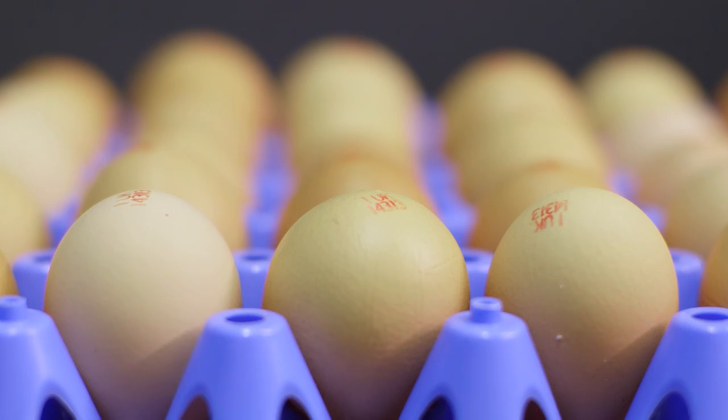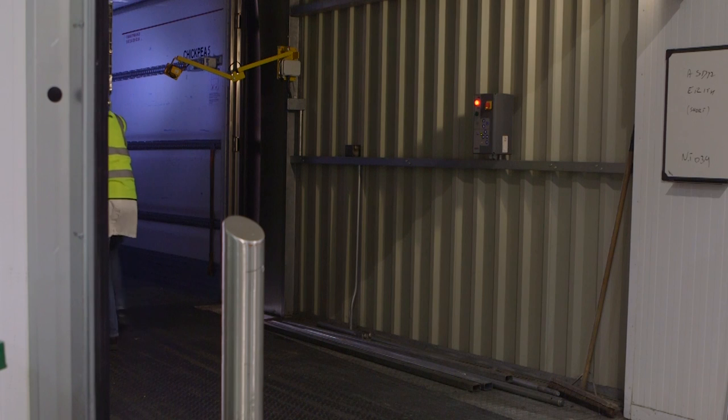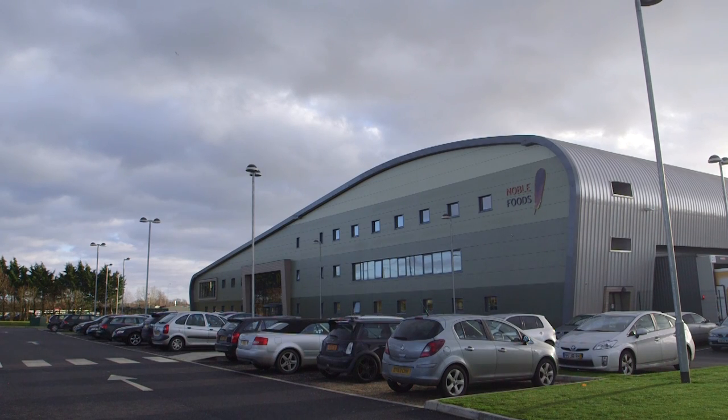They are then packed by hand into large trays and loaded very carefully onto a lorry. Next, they are taken to the packing centre.